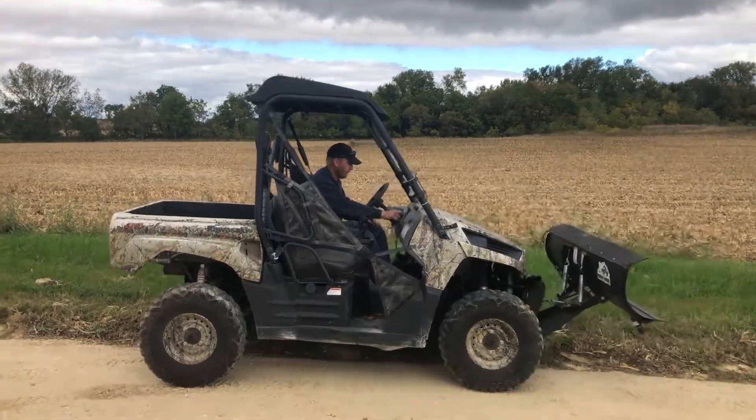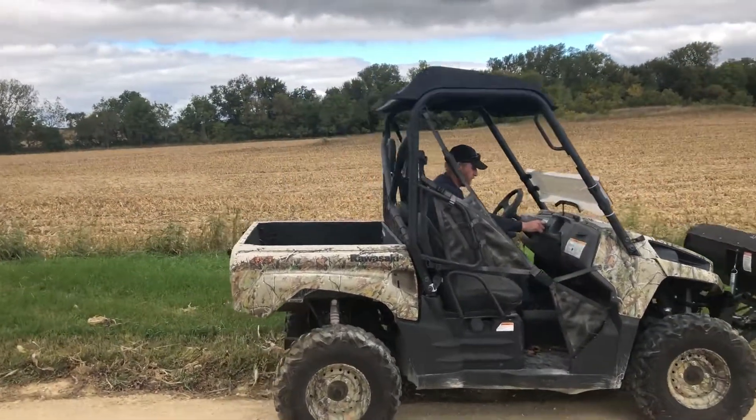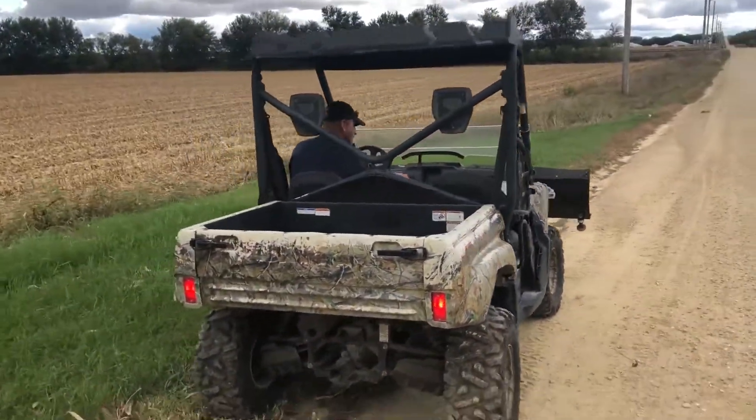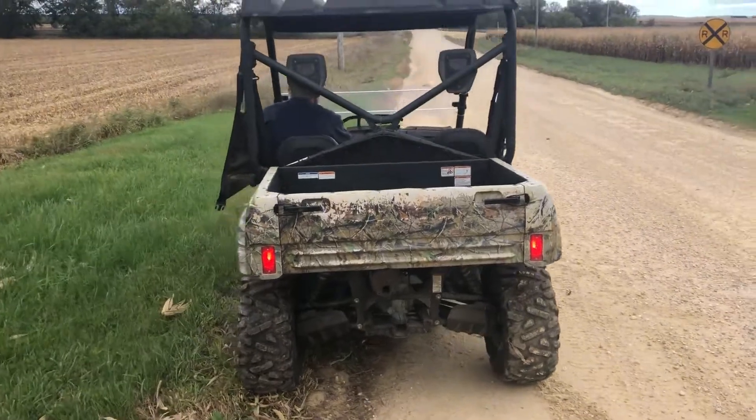Next up for auction guys, we've got a Kawasaki 750 Fi. It's a 4x4 machine. It's got a dump bed. I'll go around it and give you a nice 360 degree view.